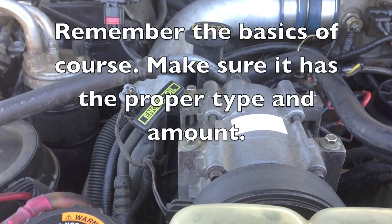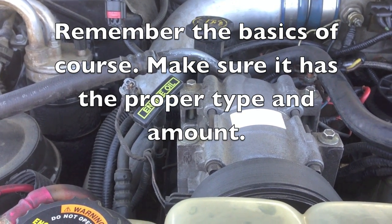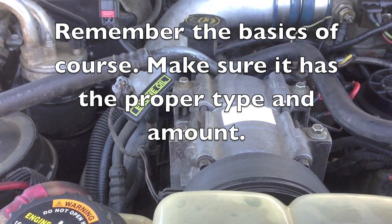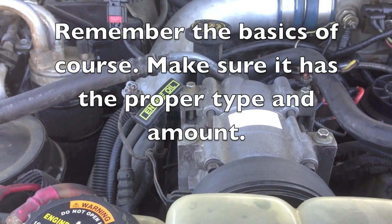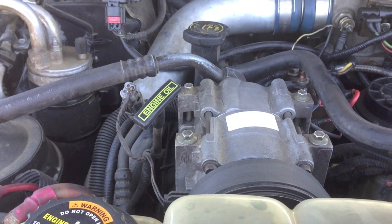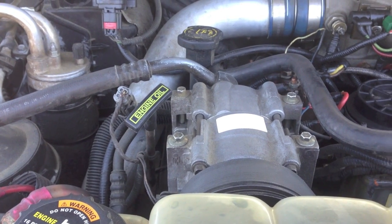You want to check your oil — make sure it's at the proper level and also the proper type of oil. Ask the customer if you suspect it, or change it if you're not sure. Oil is very important on all engines, but especially on the 7.3 and 6.0 because we use it as a hydraulic fluid for the injectors.